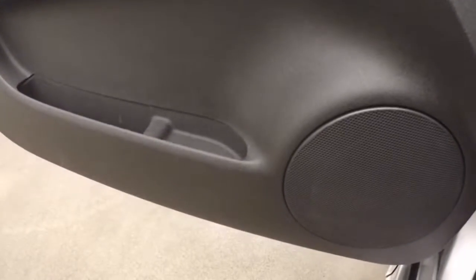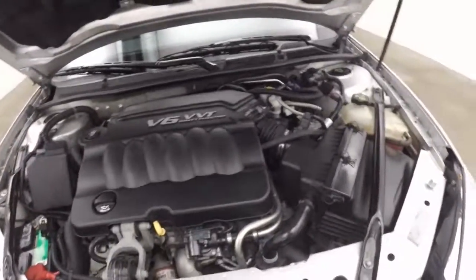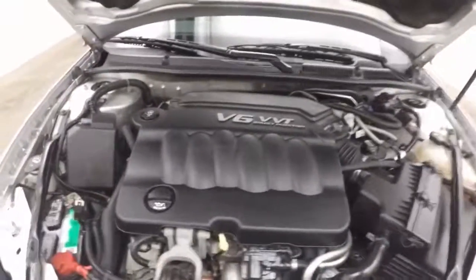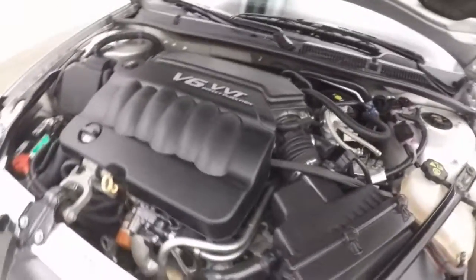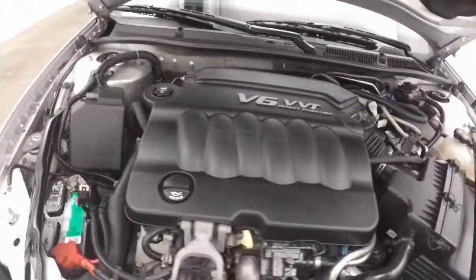Let's go check underneath the hood. Good tires. And there's your 3.6 liter V6 — nice and clean, running nice and smooth, nice and strong.